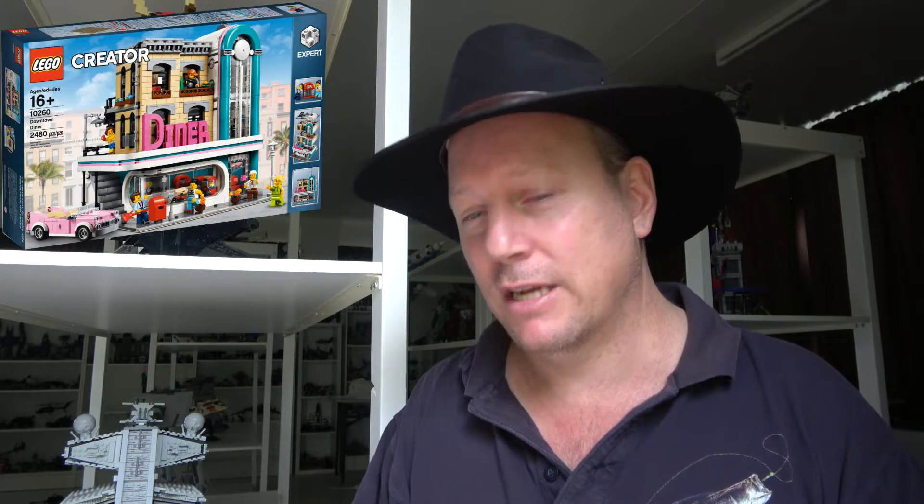Number six is 10260 the Downtown Diner. I love what LEGO has done here — we're in a new era for modulars and I like that it's getting a bit of a shake-up. It's definitely not my favorite modular, but it does look fantastic and it inspired me to want to change it up and do something different with it. I thoroughly enjoyed the build process and customizing that set, so it's definitely worthy of a top 10 position.